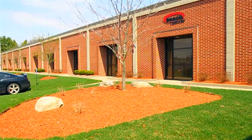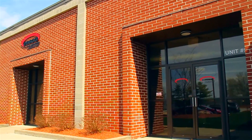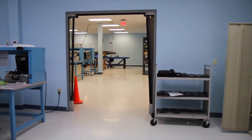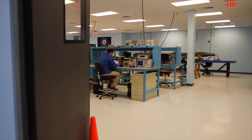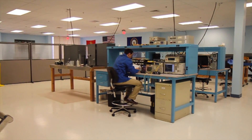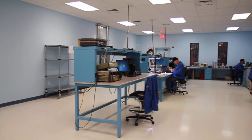Have you heard about our recent expansion at ESCO, giving us just under 30,000 square feet of office and laboratory space? The additional space has allowed us to relocate our high voltage station, fiber optic bench, two wind tunnels, and environmental standards, freeing up space in the main lab for additional workstations.